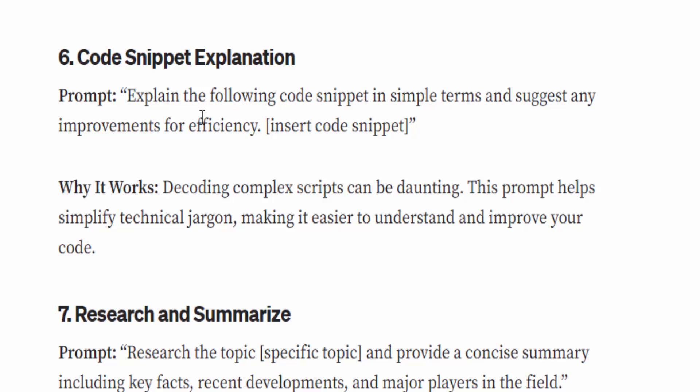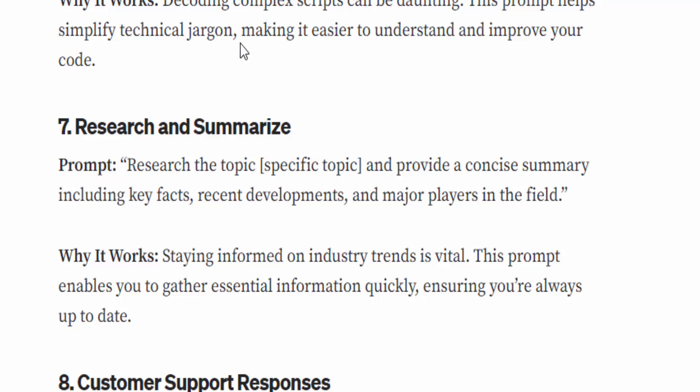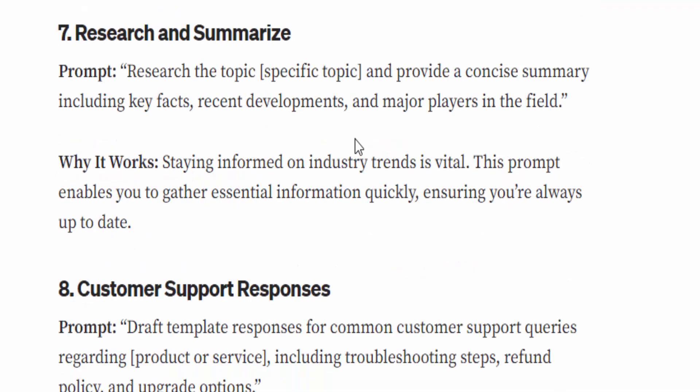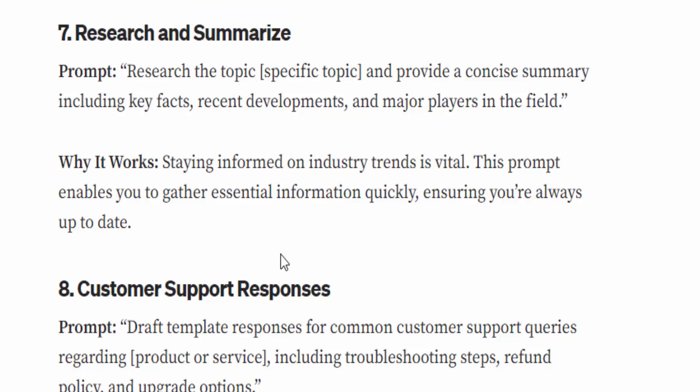Number six: Explain a code snippet. The prompt is: 'Explain the following code snippet in simple terms and suggest any improvements for efficiency — [paste the code snippet into ChatGPT].' Why it works: decoding complex scripts can be daunting. This prompt helps simplify technical jargon, making it easier to understand and improve your code.